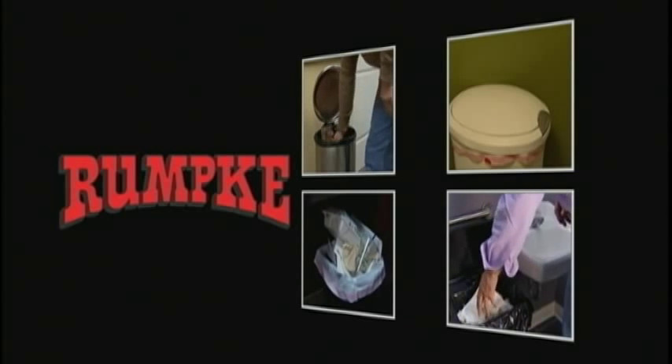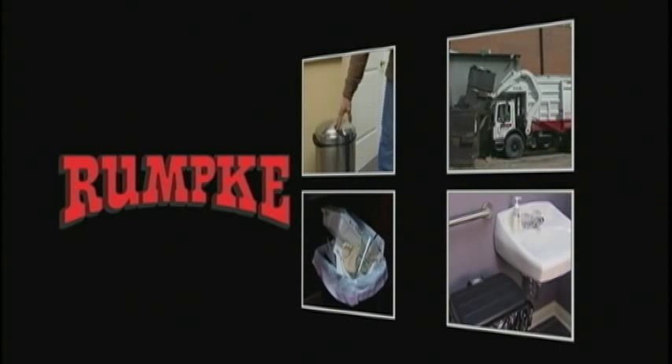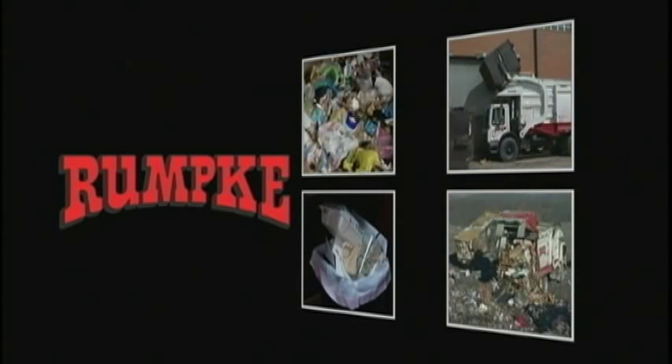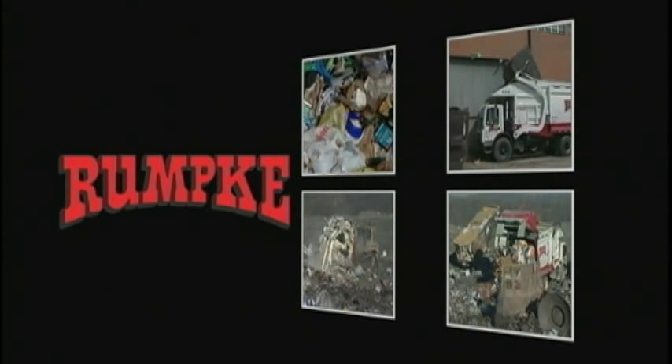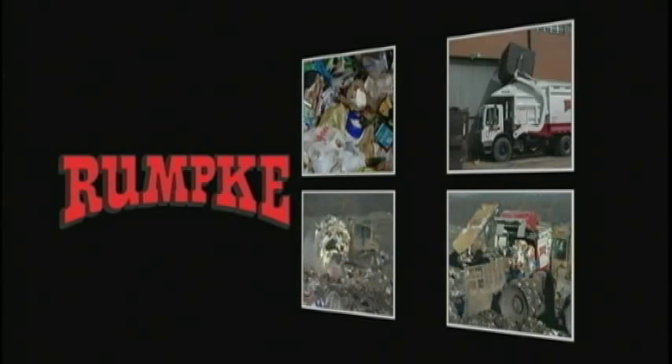Every day, we take out the trash. In fact, the average household generates about 50 pounds a week. Then, add the trash from offices, businesses, manufacturing and construction sites, and you soon realize we have a lot of trash on our hands.